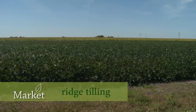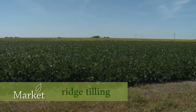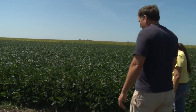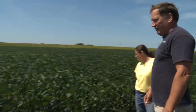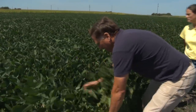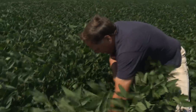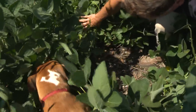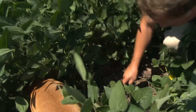Ridge tilling is a type of tillage we use. We don't use the moldboard plow, chisel plow, or field cultivator. All we do is come in here — I planted these soybeans right into standing residue. Right here is where the old corn row was a year ago, and I planted right into there.